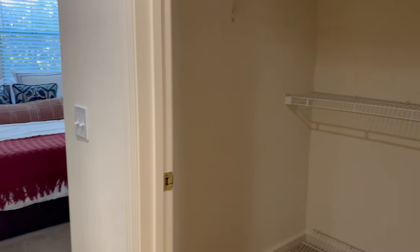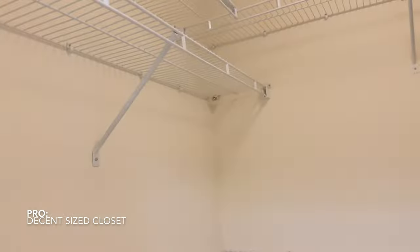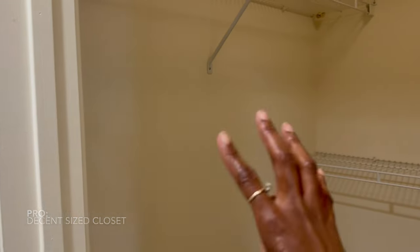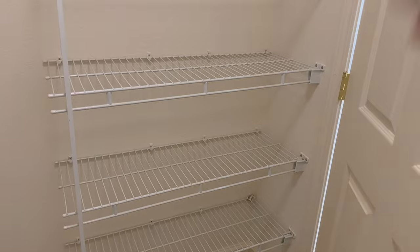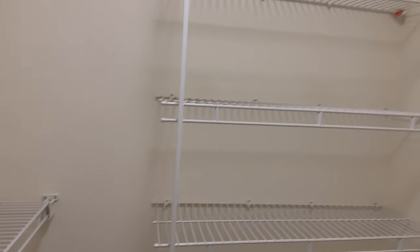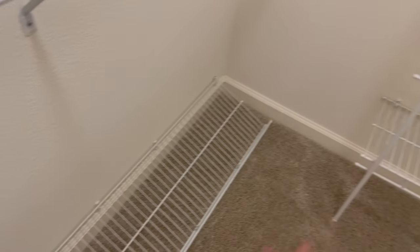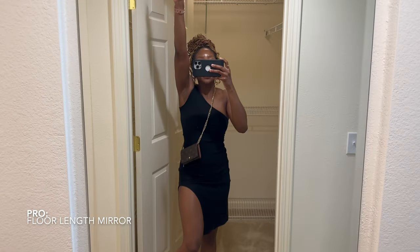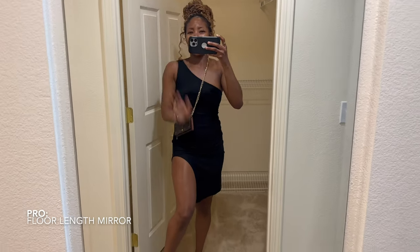Coming on into the closet now. Let me see if I can pop some lights on for you guys. Going on Amazon or anything, you can fill this up with other things to fill the space for what you need. And then they have pre-racked some stuff for us over here — they put extra racks in. You have your own light and mirror coming out of the closet — love that.